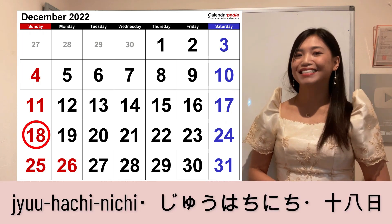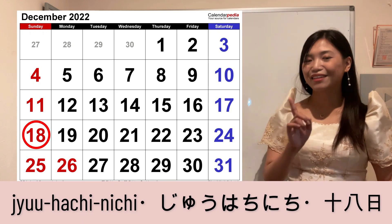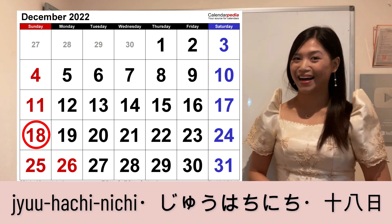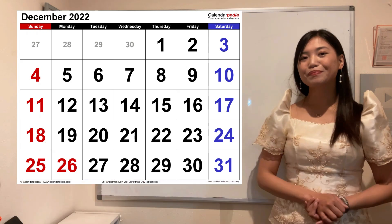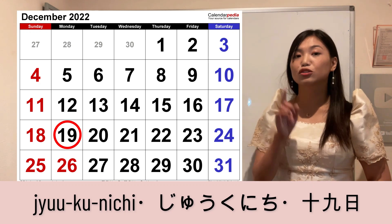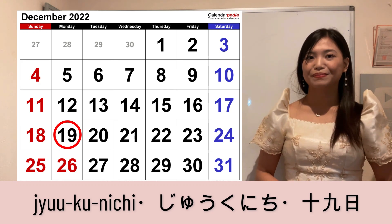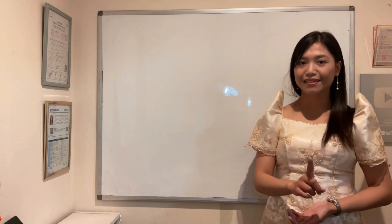Eighteenth, Juu-hachi-nichi — not Juu-yokka. It's Juu-hachi-nichi. Nineteenth is Juu-ku-nichi — not Juu-kyu but Juu-ku-nichi. So yun yung eleventh to nineteenth.